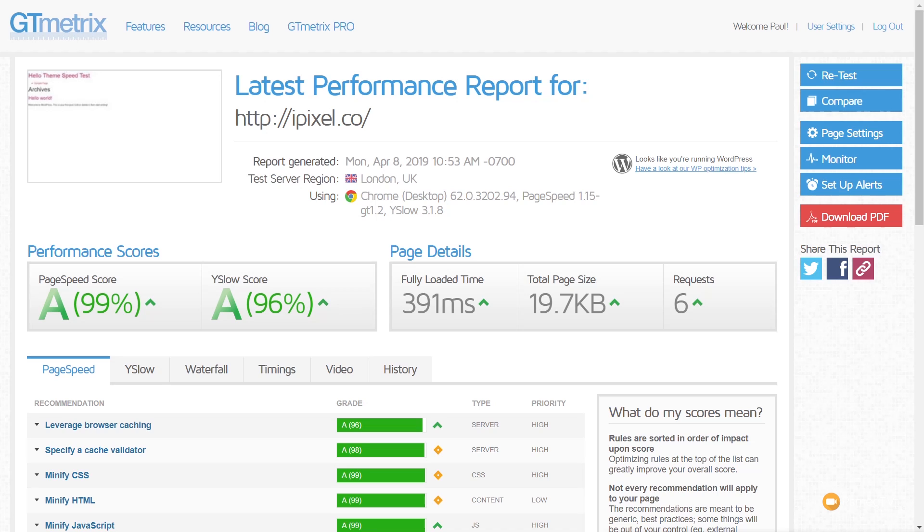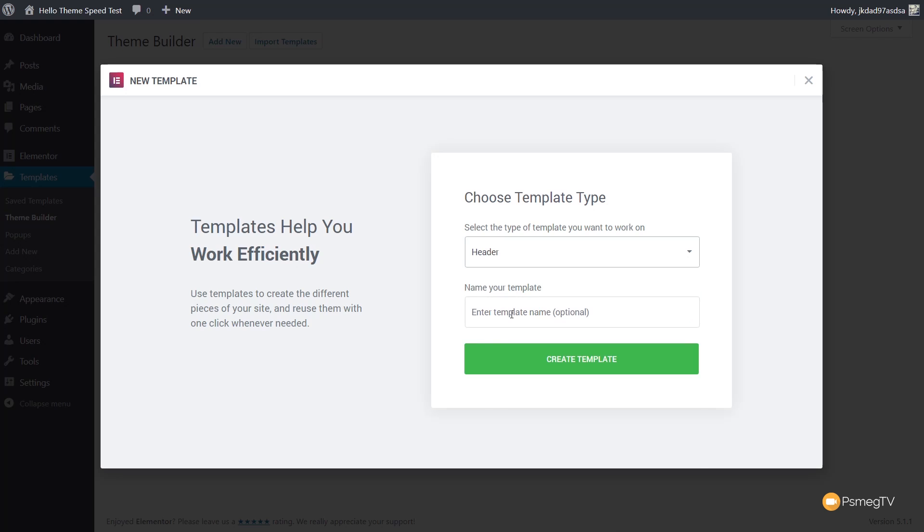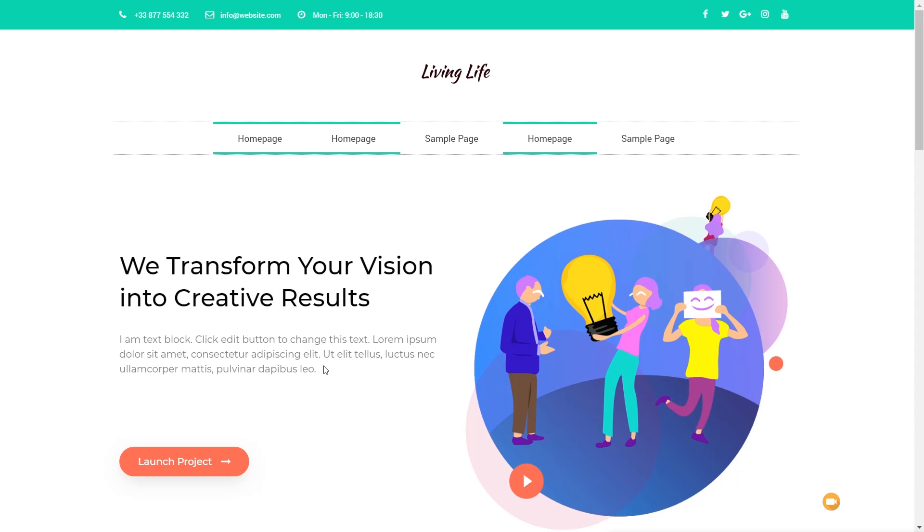Now we're going to create a typical Elementor page — a header and footer based on templates, which is what you'd need when using a theme like Hello, plus some basic page content. For ease, I'm only going to use the predefined templates that are part of Elementor Pro to speed up the process. Obviously, more complex layouts will have more of an impact, but this gives a good example. So I quickly went ahead and created a header, a footer, and some content — a typical setup you'd expect with Elementor and the Hello theme.